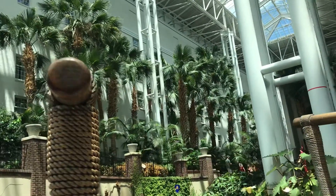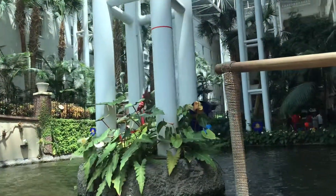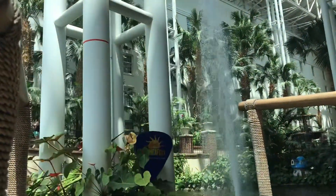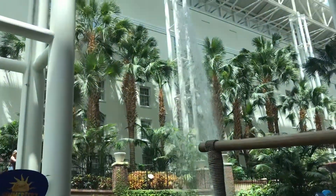Some of you may remember hearing about our flood that occurred back in May of 2010. If you look over here to the left, you'll see the white pole with the red stripe. That red stripe would be the water level here throughout the resort. Water was up under the bridges and we were totally closed for six months.